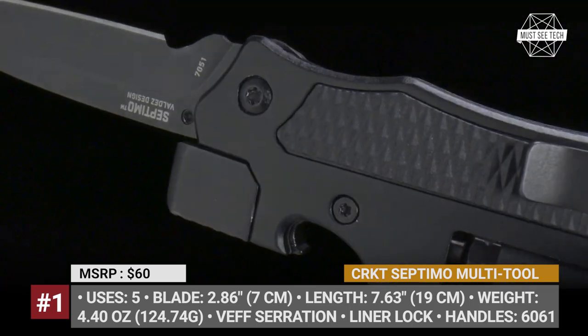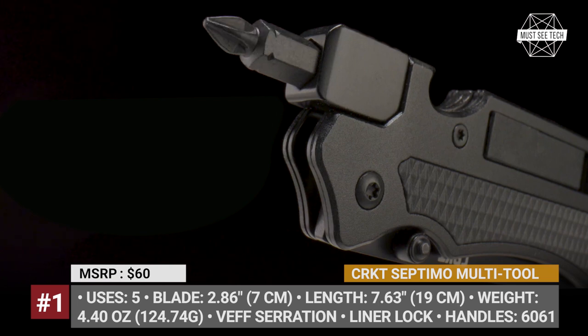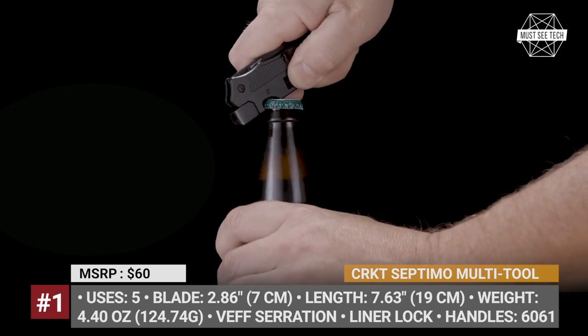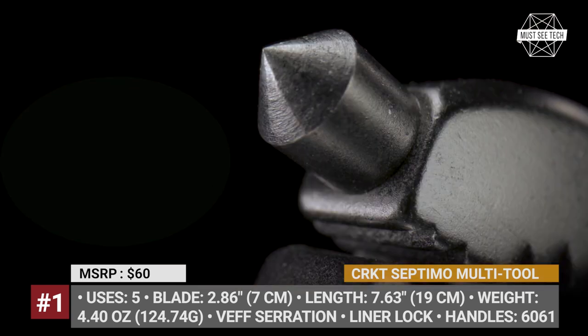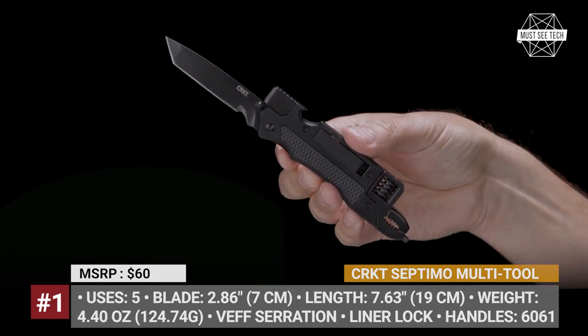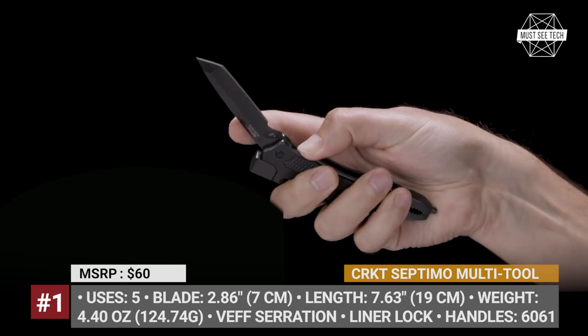Those uses are: knife, screwdriver, bottle opener, glass breaker, and adjustable wrench. The trademarked Veff Serration provides superior cutting power of rope and straps. Black oxide finish improves corrosion resistance, and liner lock ensures easy one-hand closing. The aluminum handle of the Septimo has glass-reinforced nylon inlays for grip, there is a low-profile pocket clip, and it weighs 4.4 ounces.